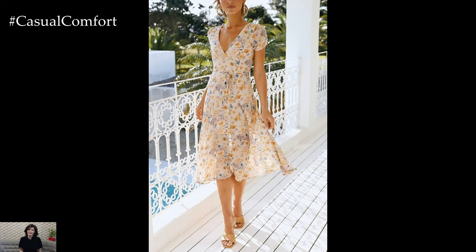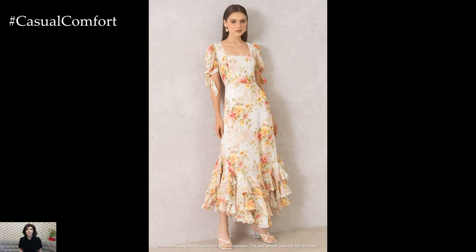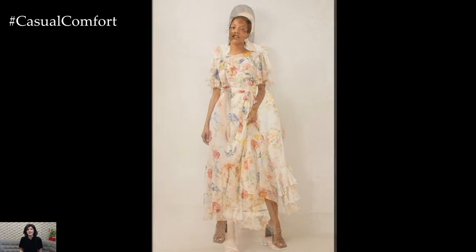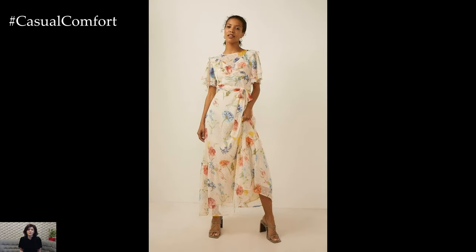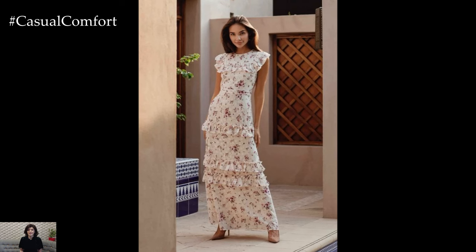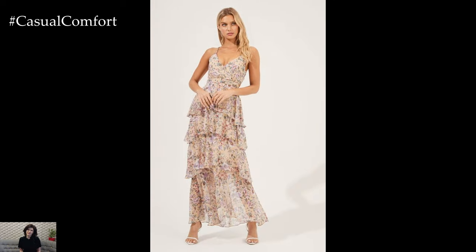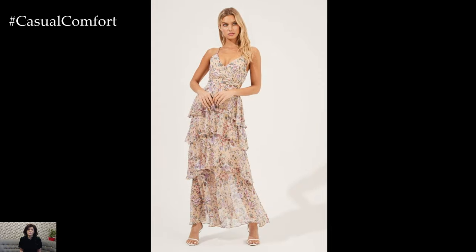Here's a closer look at why a vintage floral print summer dress should be a key component of your summer wardrobe, along with tips on how to wear it. Vintage floral prints exude a nostalgic charm that evokes the elegance and romance of past decades. These prints often feature intricate designs and a rich palette of colors, from soft pastels to vibrant hues. The patterns are typically more detailed and artistically inspired compared to modern florals, adding a unique and sophisticated touch to any dress.